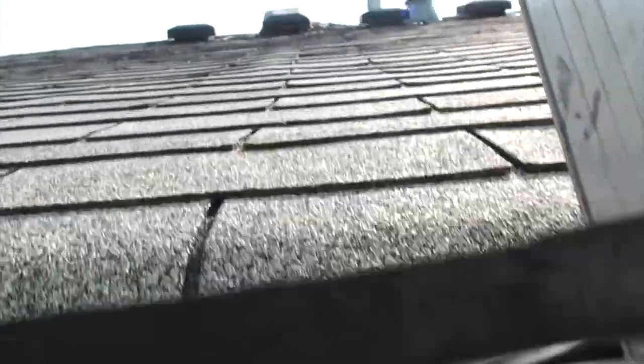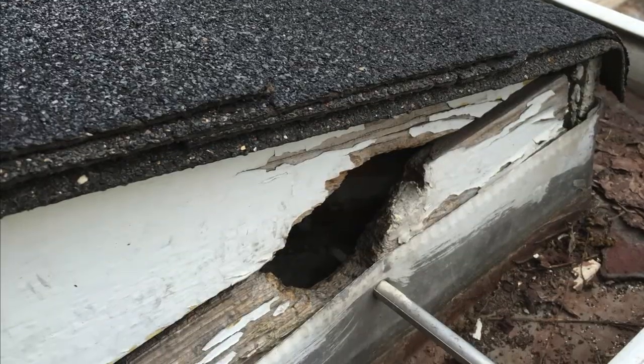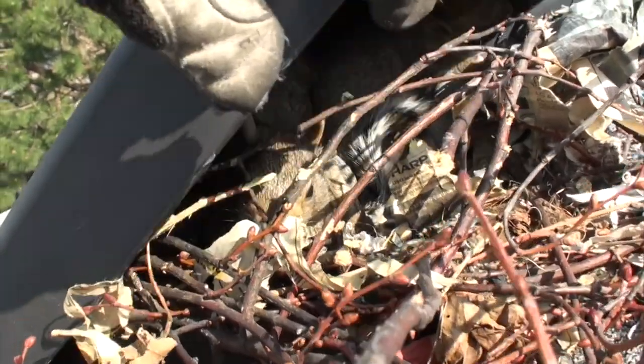Gates Wildlife Control will arrive at your home, conduct a thorough inspection, and provide you with a free estimate outlining the necessary work to solve the wildlife intrusion.